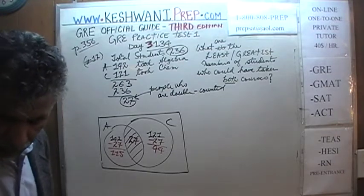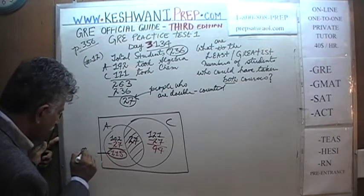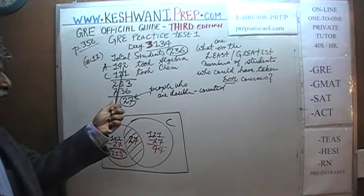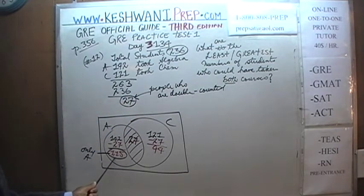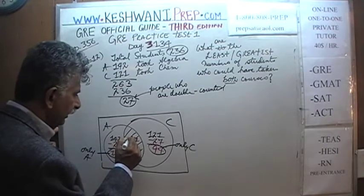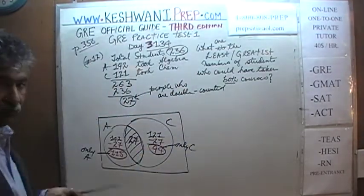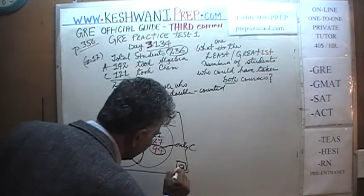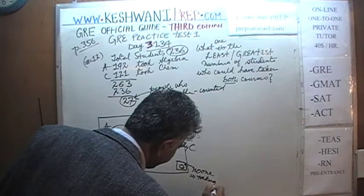What does this scenario represent? 115 is the number of students taking only algebra — not just algebra, but only algebra. 94 is the number of students taking only chemistry. And 27 are the students taking both. In this scenario, we have a big fat zero outside the circles, meaning no one is taking neither course.